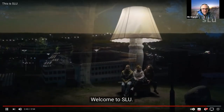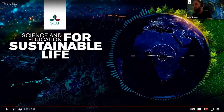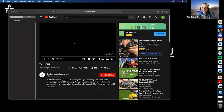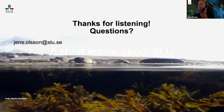And that was my final slide. Thanks for listening. In case you have any questions, I'm happy to answer.